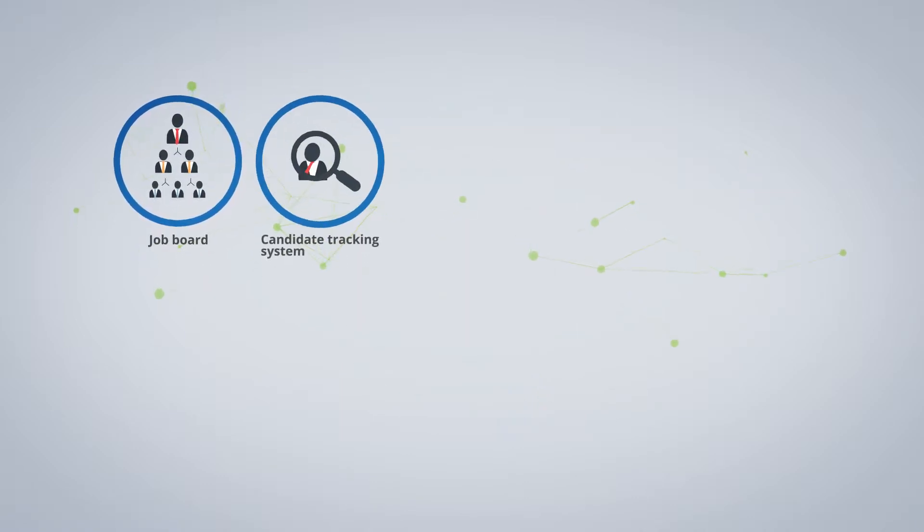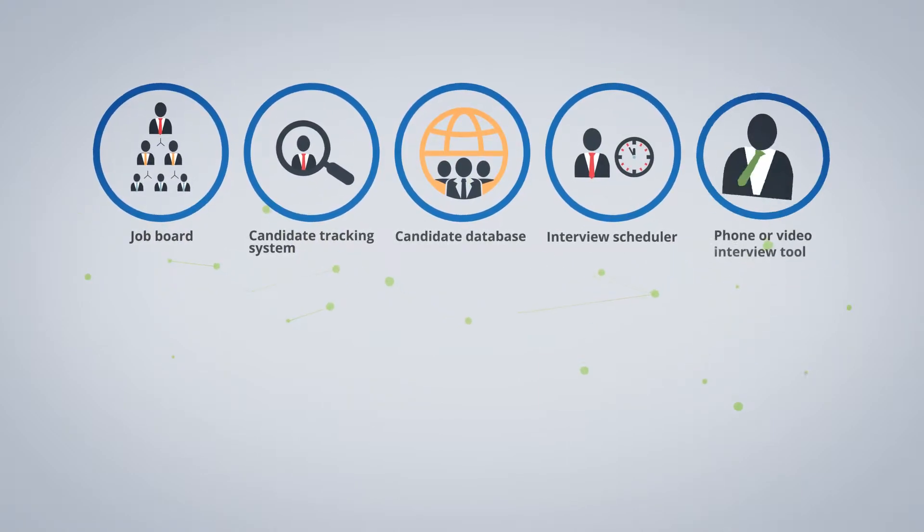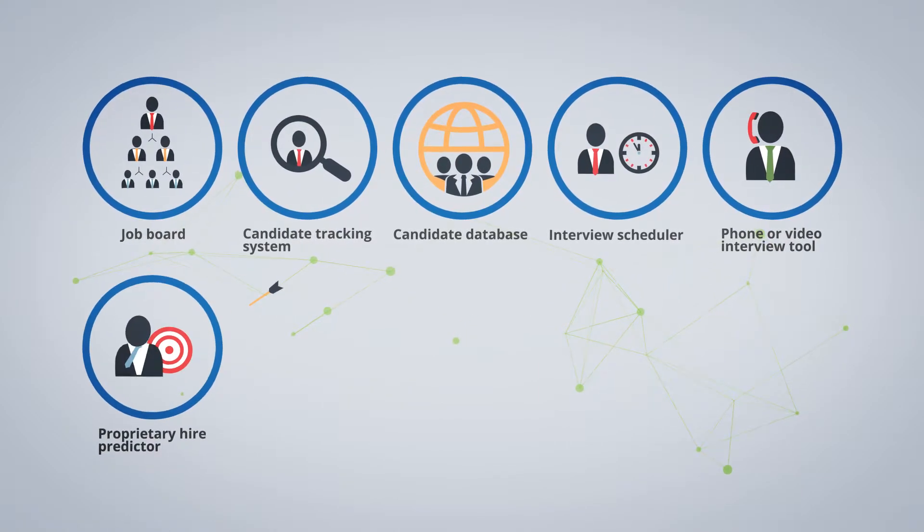Our integrated employment portal embraces over 13 functions including a job board, candidate tracking system, candidate database, interview scheduler, phone or video interview tool, and a proprietary hire predictor.